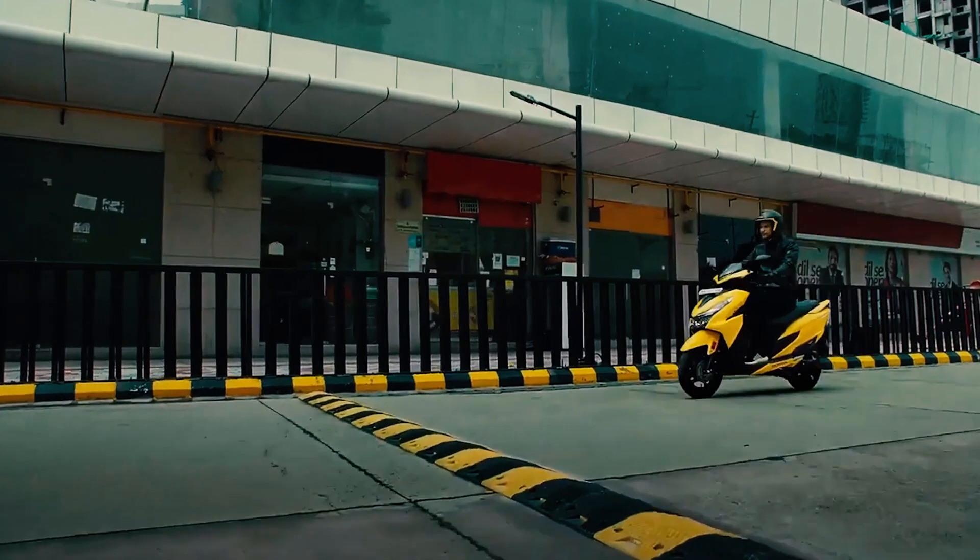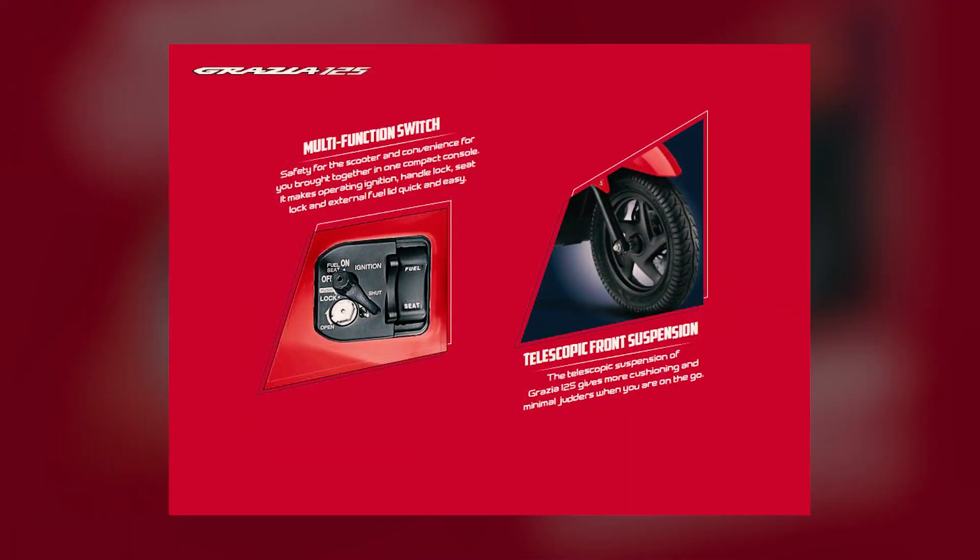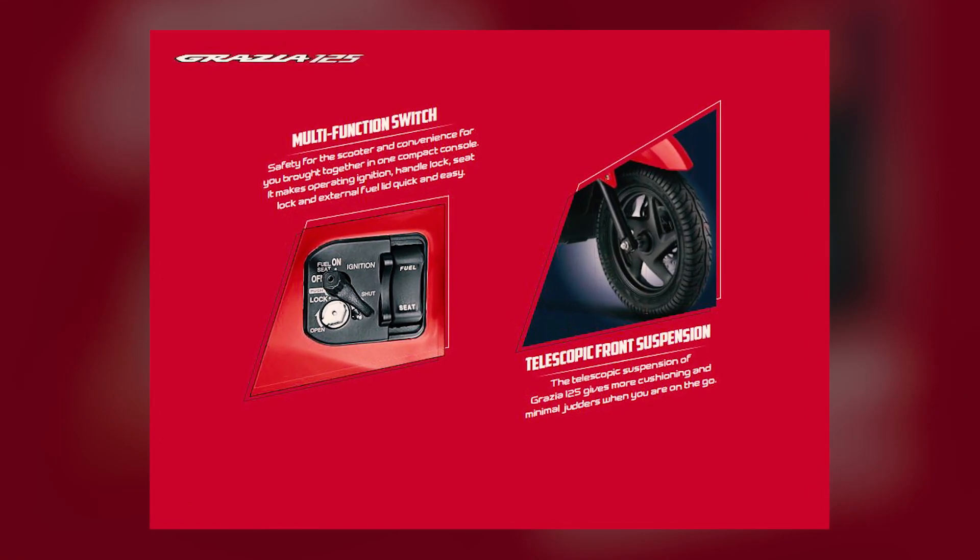The Grazia 125 also features Honda's shutter lock multi-functional key system and a seat lock designed like the ADV and PCX.